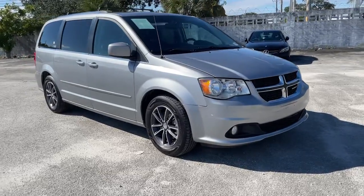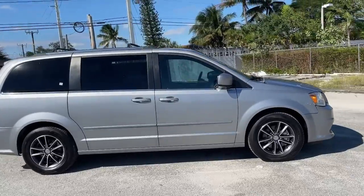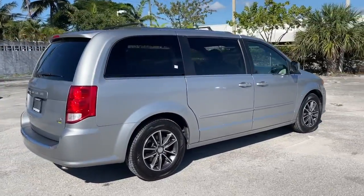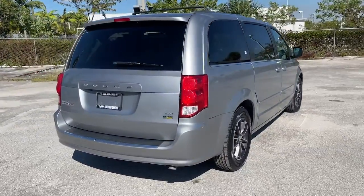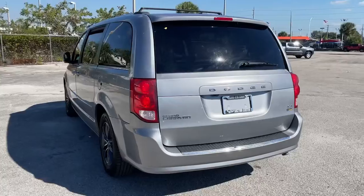Looking for your dream car? It could be the 2017 Dodge Grand Caravan. This vehicle is an outstanding buy with fewer than 100,000 miles on the odometer. Enjoy owning a vehicle that's your true blue ally in the face of life's ever-increasing demands.